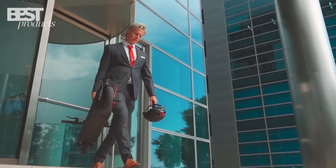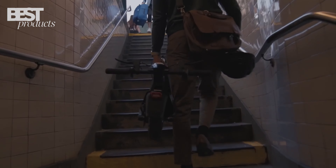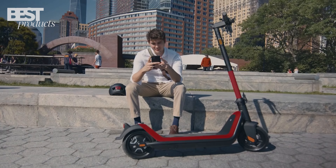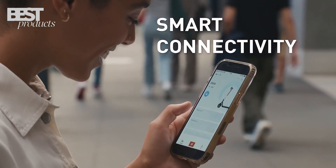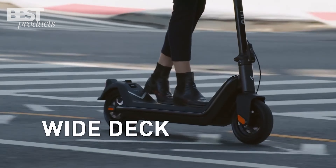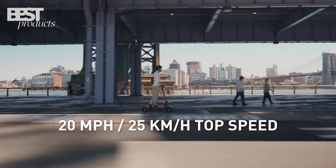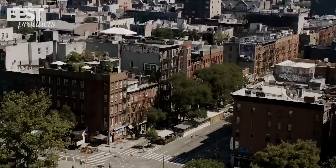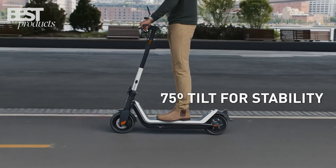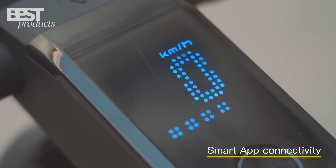Number 1: NIUKQI 3 Pro. The NIUKQI 3 Pro is the best electric scooter overall on the market. It has everything you need in an electric scooter: power, range, comfort, and features. It has a potent 600-watt motor that can reach speeds of up to 20 miles per hour, a long-lasting 48-volt battery that can travel up to 31 miles on a single charge, and a smart BMS that monitors your battery health and performance.